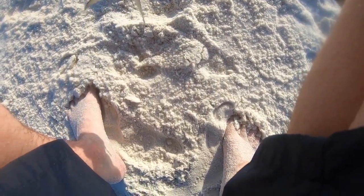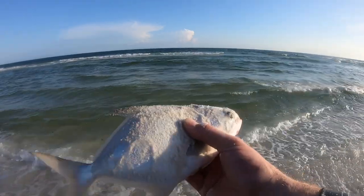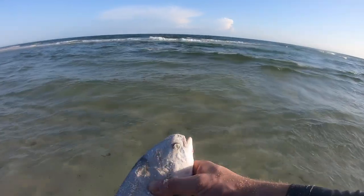Yep, another 10-inch short fish. One inch short — there he goes. That was a 10-incher, just one inch short.